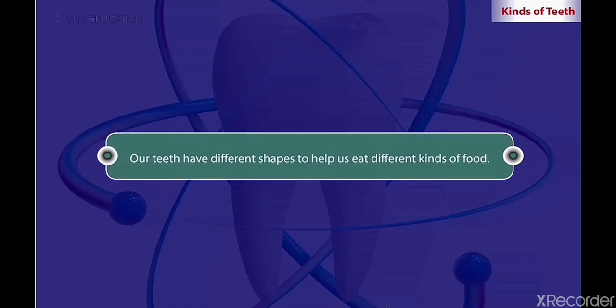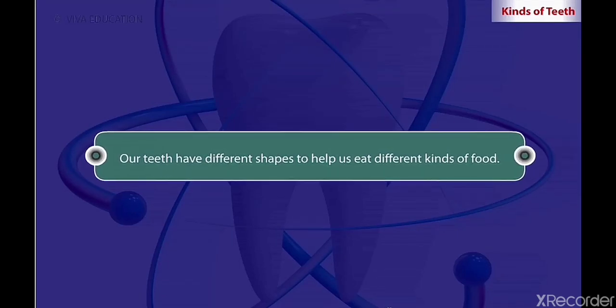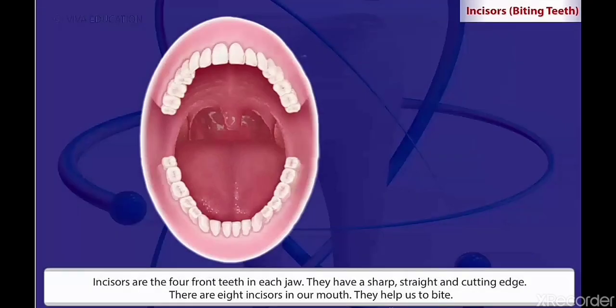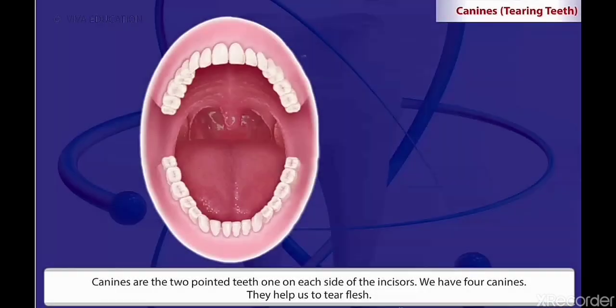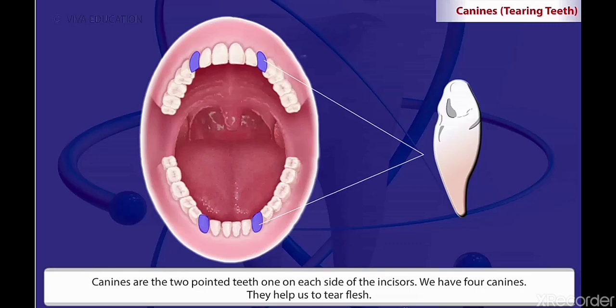Our teeth have different shapes to help us eat different kinds of food. We have four canines. They help us to tear flesh.